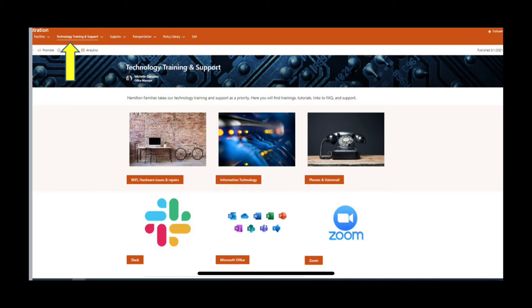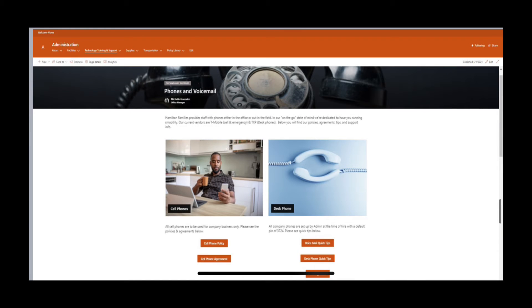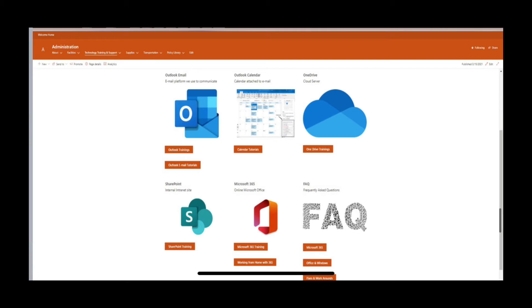Our technology training and support page — you will find Wi-Fi information, a hardware issues form, IT contact and support information, cell phone and desk phone information and support, including phone issues, platform trainings, which encompasses Slack, the Microsoft suite, and Zoom.